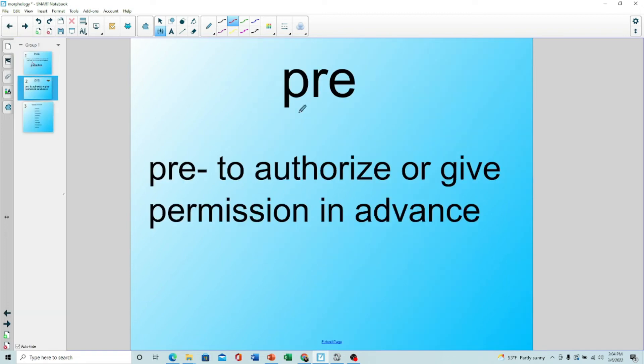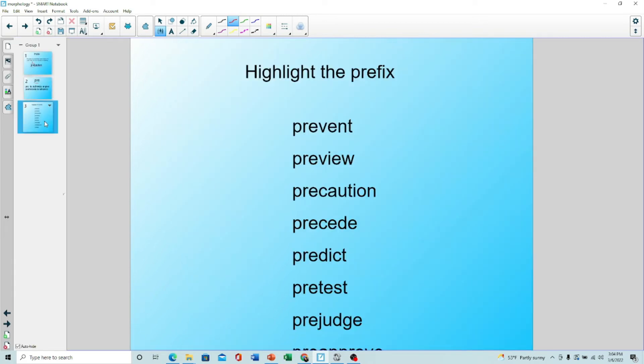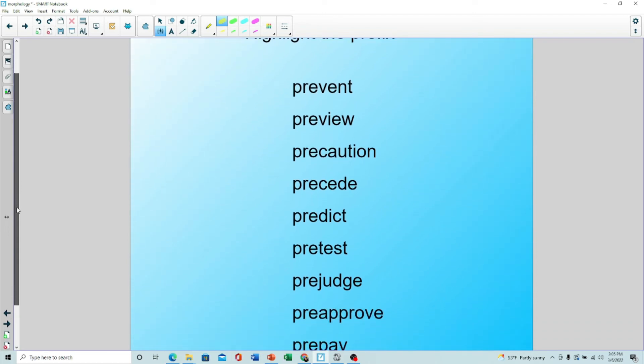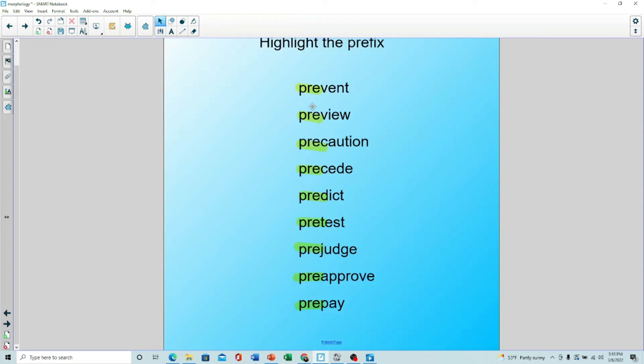Next, we talk about the prefix 'pre' and its definition. Then I have the learner look through a list of words and highlight where they find that prefix — going all the way down the list. Once they've highlighted all the prefixes, we move on to reading each word: pre-sent, pre-view. They're able to see the chunks of the word, which is really important — it helps them see the word in chunks rather than one whole word they need to memorize.